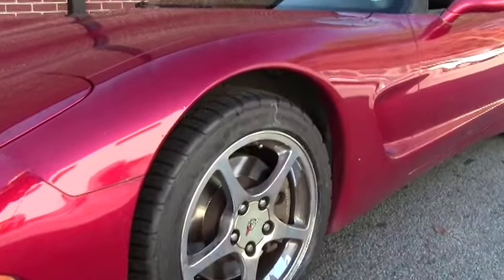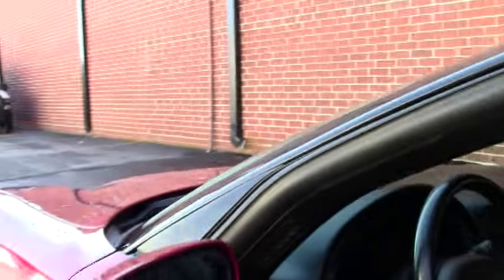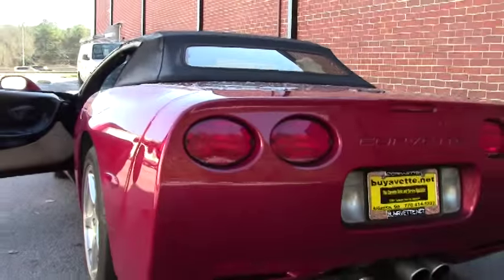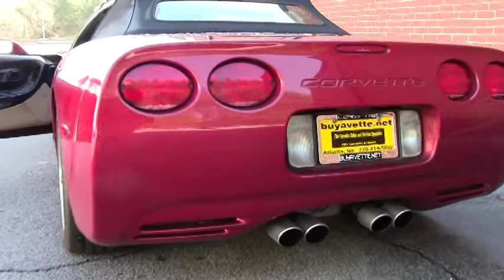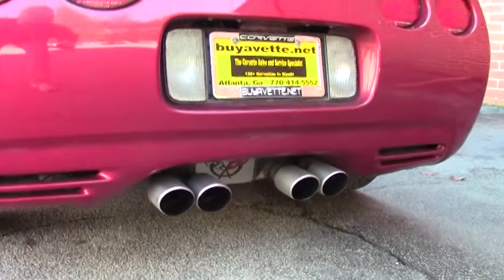This is an automatic with the black top, and like I said, we've got a little bit of a different interior. This is wearing 02-04 style wheels.